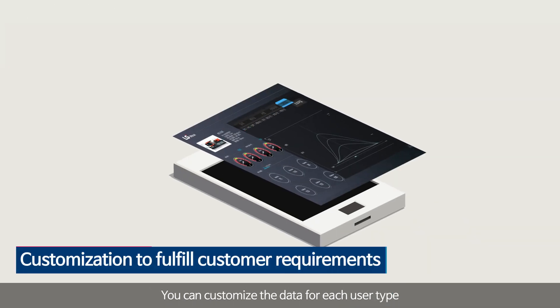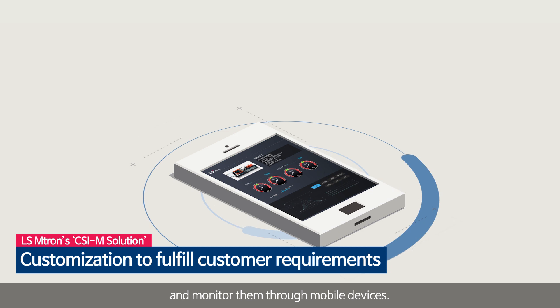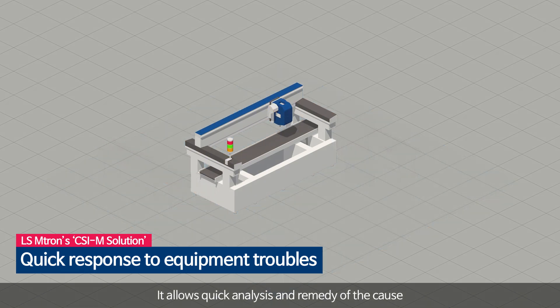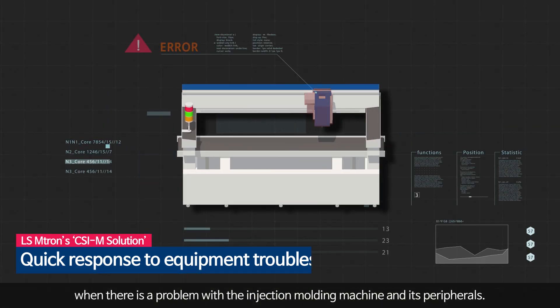You can customize the data for each user type and monitor it through mobile devices. It allows quick analysis and remedy of the cause when there is a problem with the injection molding machine and its peripherals.